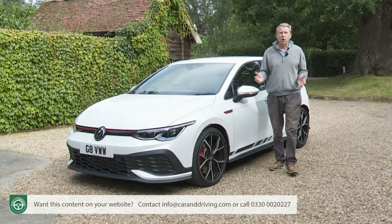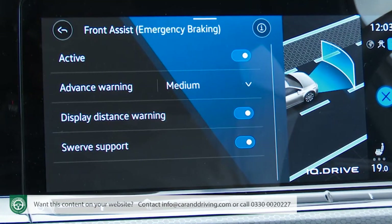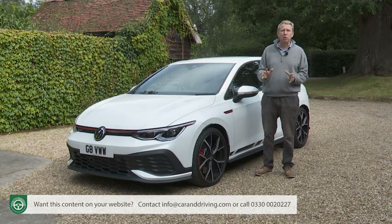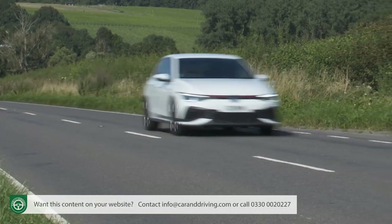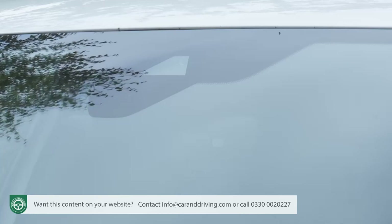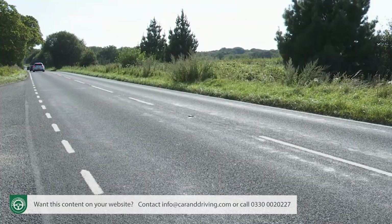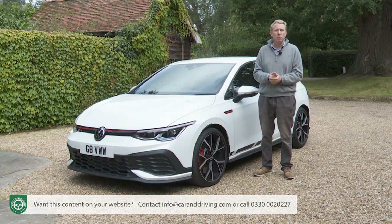Whatever kind of Golf GTI you choose, safety kit includes front assist autonomous braking and a lane assist lane keeping system. Also standard is Volkswagen's travel assist set-up, which enables so-called level 2 autonomous driving at high speeds. This is a camera and radar sensor controlled assistance system that will autonomously accelerate, brake and steer your Golf while maintaining a safe distance to vehicles ahead.